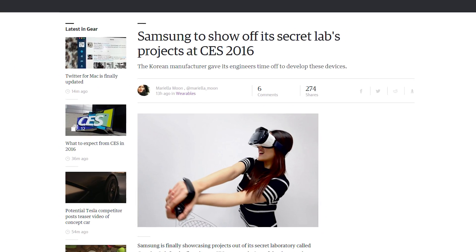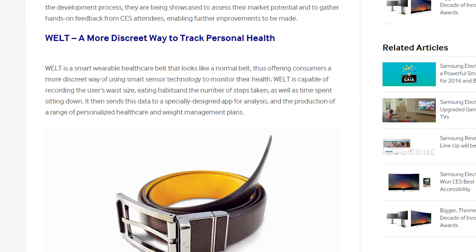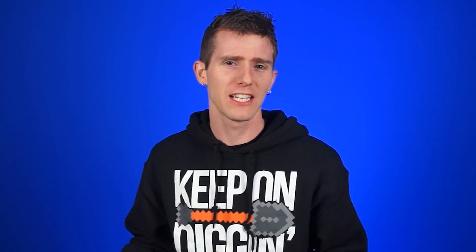Samsung also announced a bunch of new stuff ahead of CES. One of them is Welt, which is a smart belt, which I would have personally called Smelt.